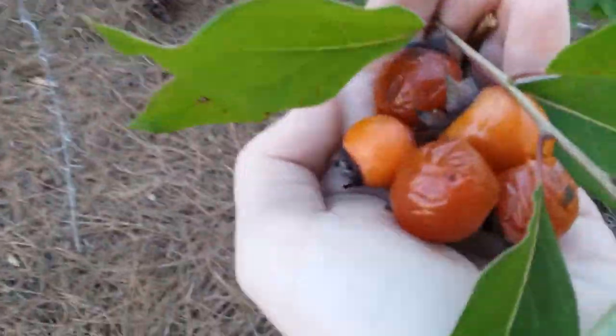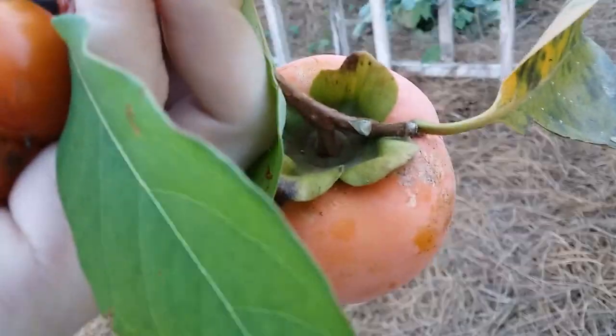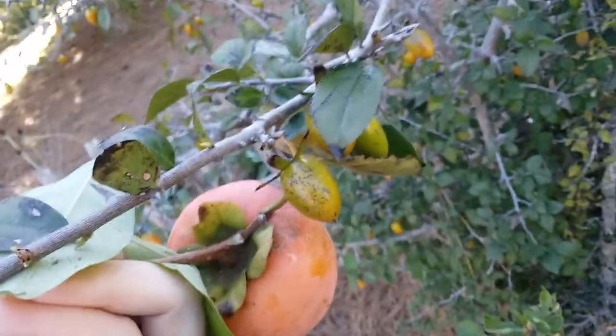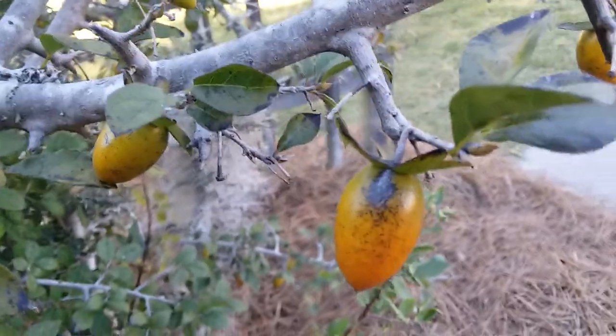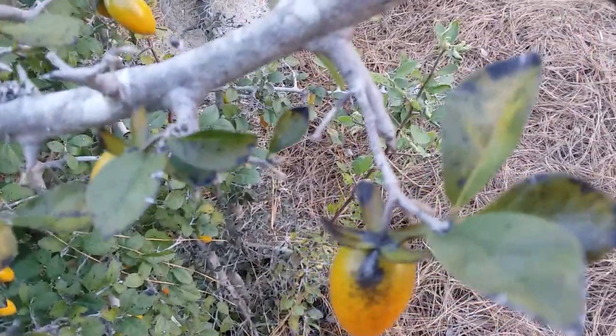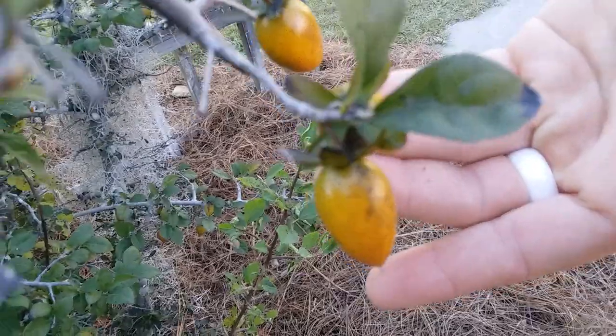I also have some squished American persimmons and a Japanese persimmon here for size comparison. These are tiny itty-bitty little oval-shaped fruits — there's a hand for scale.